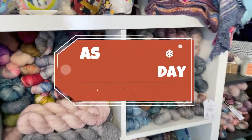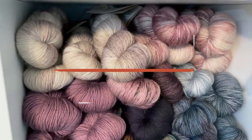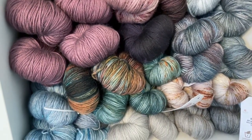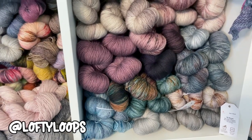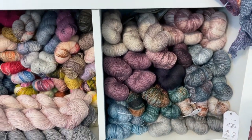Hello, happy Day 16 of Vlogmas! We're going to do something a little different today — we're going to pull all of this yarn out of this cubby and talk through it all and squish it. As you're watching this, I am likely on an airplane on my way back home from my fabulous vacation that I will most definitely talk to you about soon.